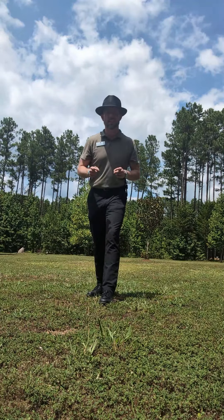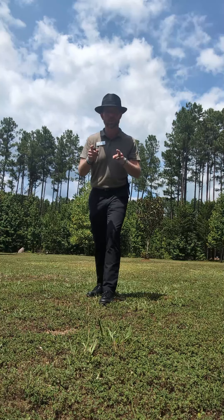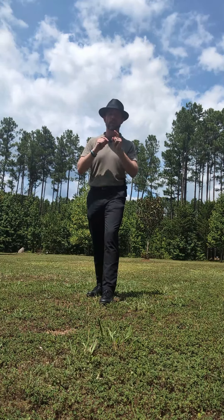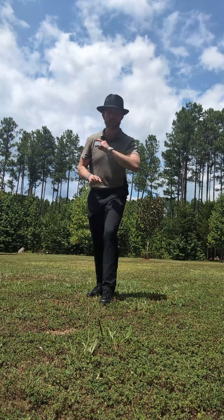This home at 112 Olly Daly Road in Irmo, South Carolina could be perfect for you and your family! So give us a call today at 803-730-2512. That's 803-730-2512. And remember, here at the Hood Team of Cobble Bank & Realty, customer service is not an apartment — it's an attitude.